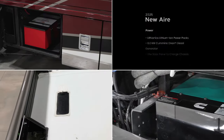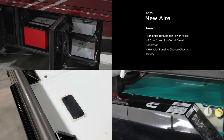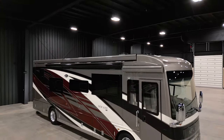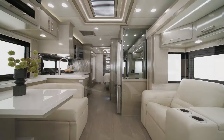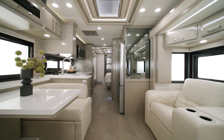There's plenty of power to go around when you're not able to plug in, including a standard lithium-ion battery system. The 2025 New Air is short in size but large in luxury. On behalf of everyone here at Newmar Corporation, we want to thank you for joining us on this tour of the 2025 New Air.